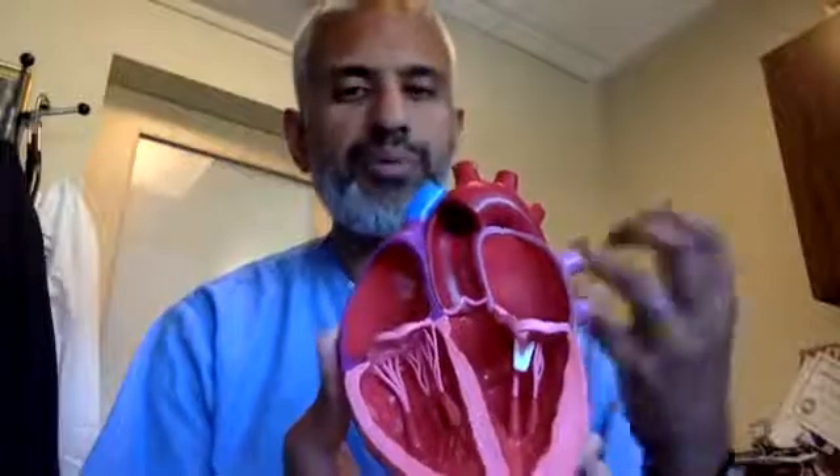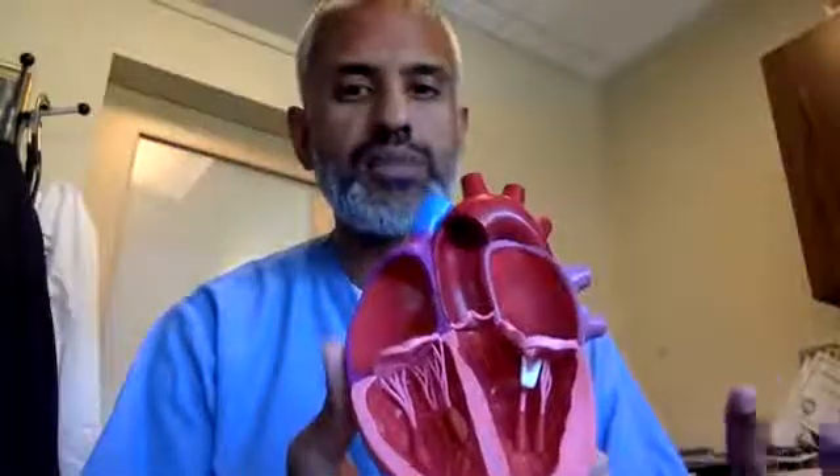It's important to understand that this procedure will not eliminate mitral regurgitation 100%. However, it definitely alleviates the symptoms and makes people feel better. At the end of the day, we are looking to improve the quality of life for patients who have severe heart failure-like symptoms with mitral regurgitation. This device is not used for patients who are currently surgically operable — it is for high-risk surgical patients.